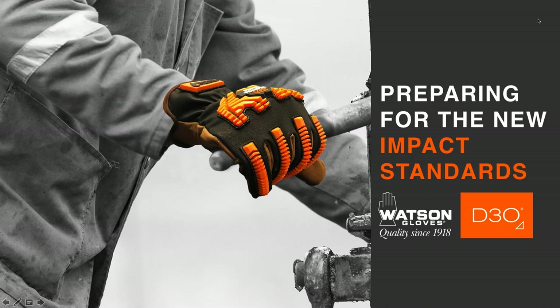Good morning, everyone. I'm Laura Whitlock, the Marketing Manager for Watson Gloves, and thank you all for joining us today on our webinar on Preparing for the New Glove Impact Standards — What You Need to Know About ANSI ISEA 138.